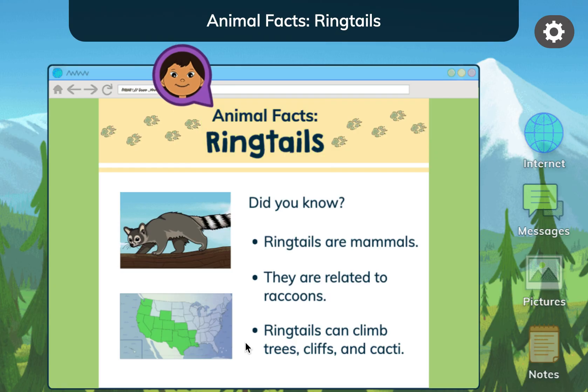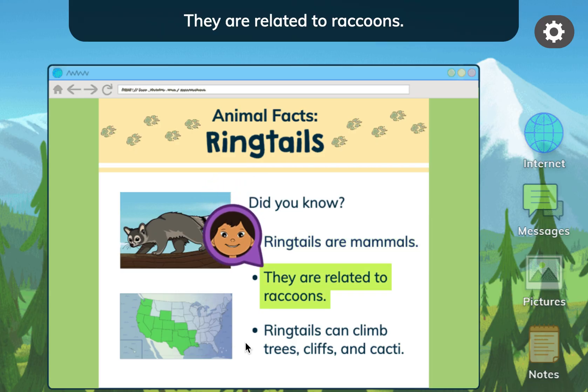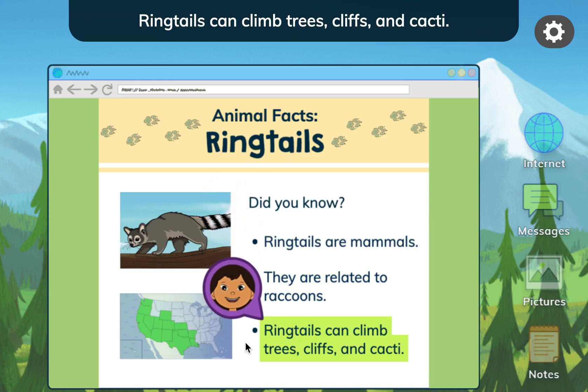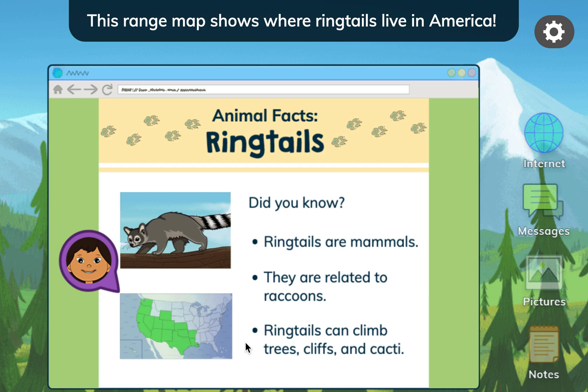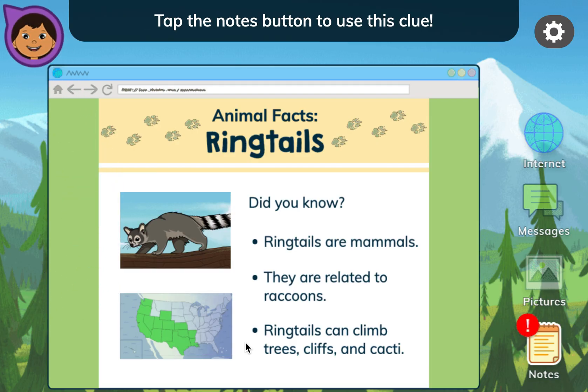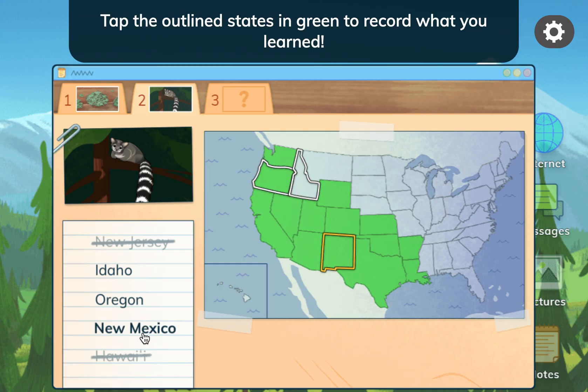Did you know? Ringtails are mammals. They are related to raccoons. Ringtails can climb trees, cliffs, and cacti. This range map shows where ringtails live in America. They live in the states that are colored green. Tap the notes button to use this clue. I'm in a place where ringtails live. Tap the outline states in green to record what you learned.